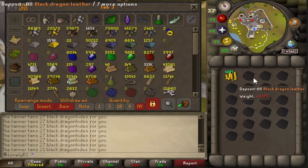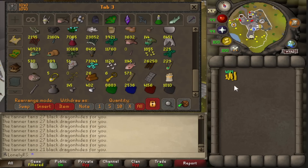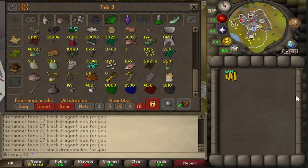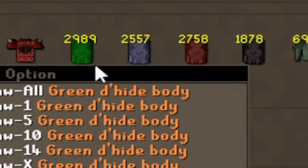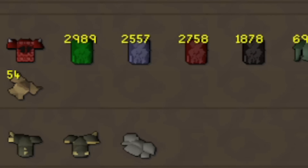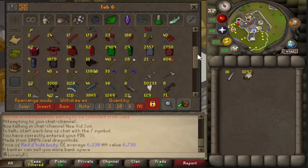It is now time to make this massive plethora of leather into dragonhide bodies for more alkables, which is going to take another handful of hours. After numerous hours, all of the dragon leather has been made into bodies. We now have almost 3,000 green dragonhide bodies, 2,500 blue, about 3,000 red, and close to 2,000 black dragonhide bodies as well. This alk tab is starting to look pretty freaking dense, and I'm super excited to get to it.